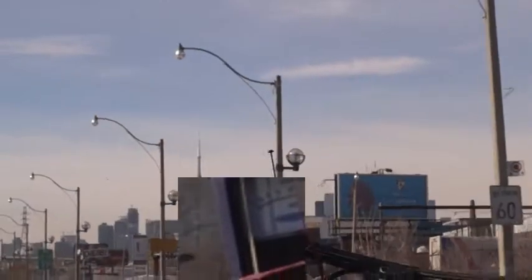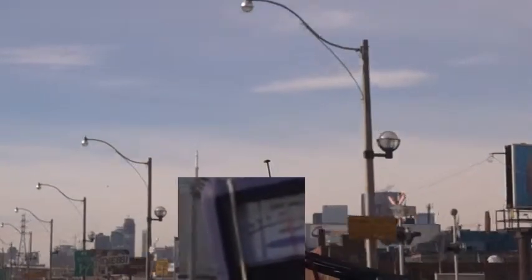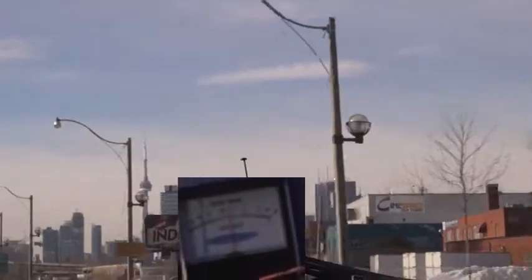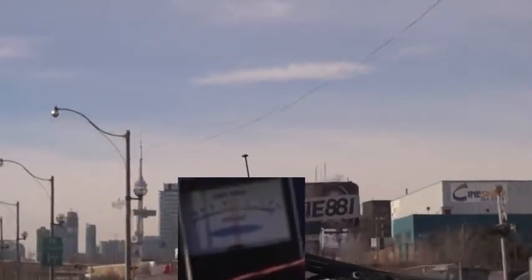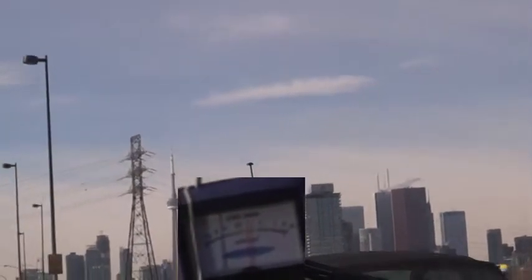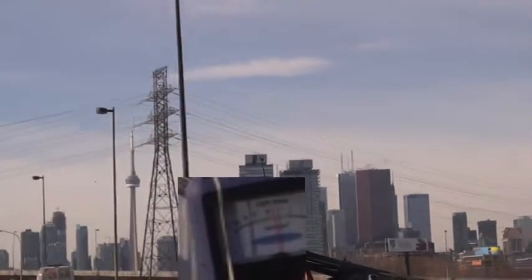Today we're driving through the downtown core of the city of Toronto in Canada. We are testing the Essentia EM2 electromagnetic meter and we're going to monitor the radiation from CN Tower, which is one of the tallest buildings in the world. It's also a transmitter of microwave radiation from a radome situated directly below the rotating restaurant. Also on top is an antenna mast for transmitting FM radio stations, television, AM radio, and transmissions of all types.